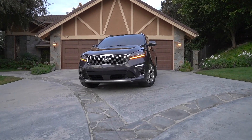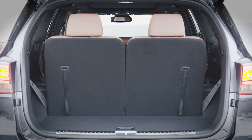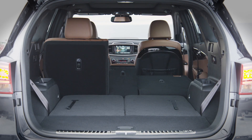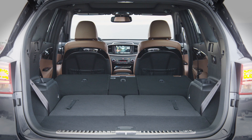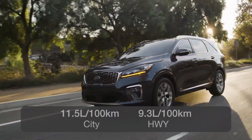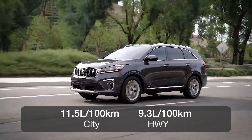The Sorento is offered with front-wheel drive and all-wheel drive. The four-cylinder models come with five seats and the V6-equipped models come with a standard seven-passenger configuration. The base engine is the most efficient, rated at 11.5 litres per 100 kilometres in the city and 9.3 on the highway when equipped with all-wheel drive.